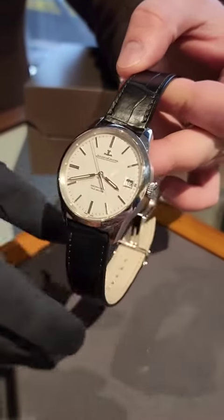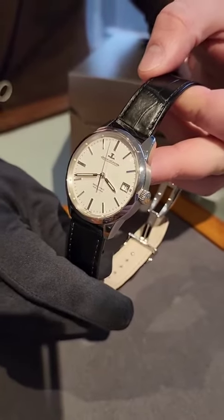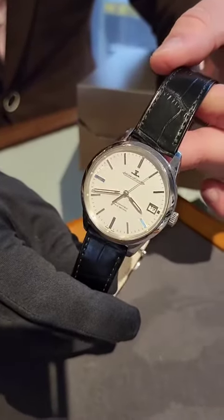It's mainly due to the commonality of quartz watches these days, which always tick. So this is an interesting one from a great brand, Jaeger LeCoultre, and it's available now.